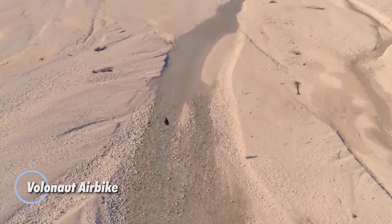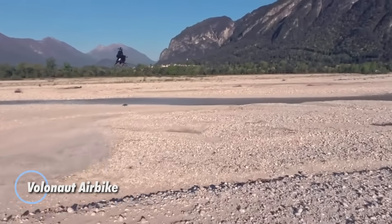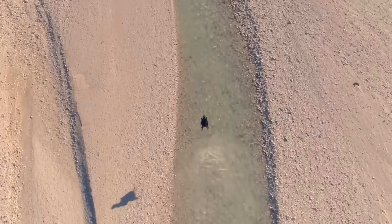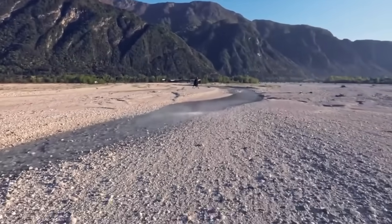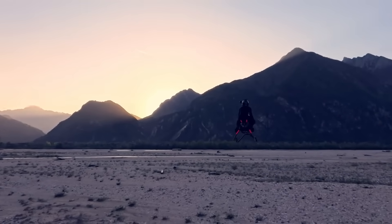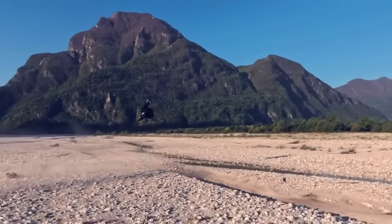The Volanot Airbike reimagines solo flight with a futuristic twist, delivering jet-powered performance in a sleek, minimalist frame. Built from ultralight carbon fiber and precision 3D-printed parts, it combines cutting-edge engineering with a raw open-air experience. Riders enjoy a full 360-degree view from a floating cockpit designed for thrill and immersion.